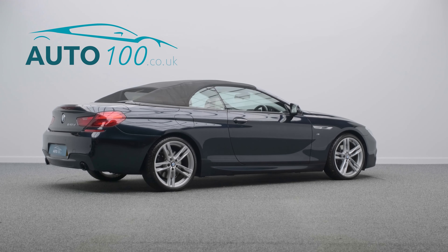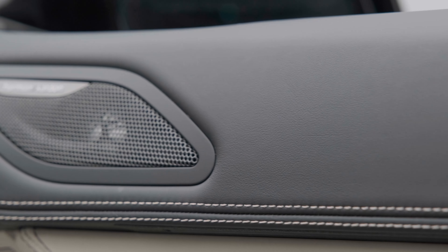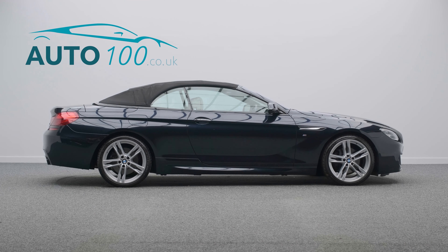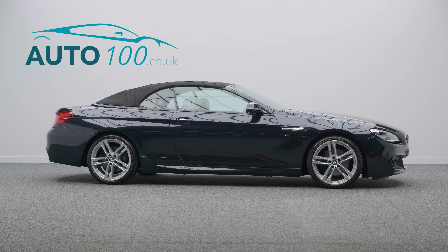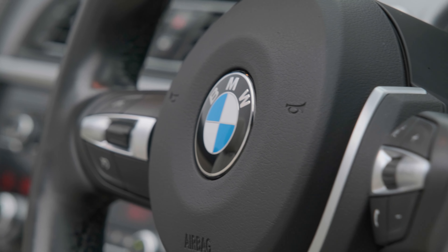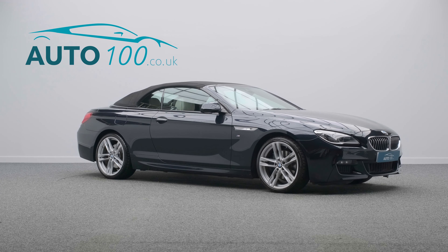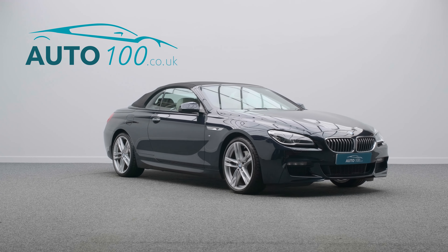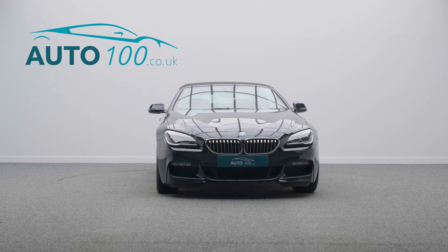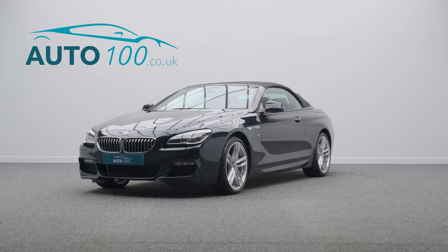This highly desirable vehicle benefits from the M Sport Plus Package, head-up display, Harman Kardon audio system, electrically adjustable memory comfort seats with heating function, comfort access system, satellite navigation, soft close doors, speed limit display, reversing assist camera with front and rear parking sensors, and so much more.